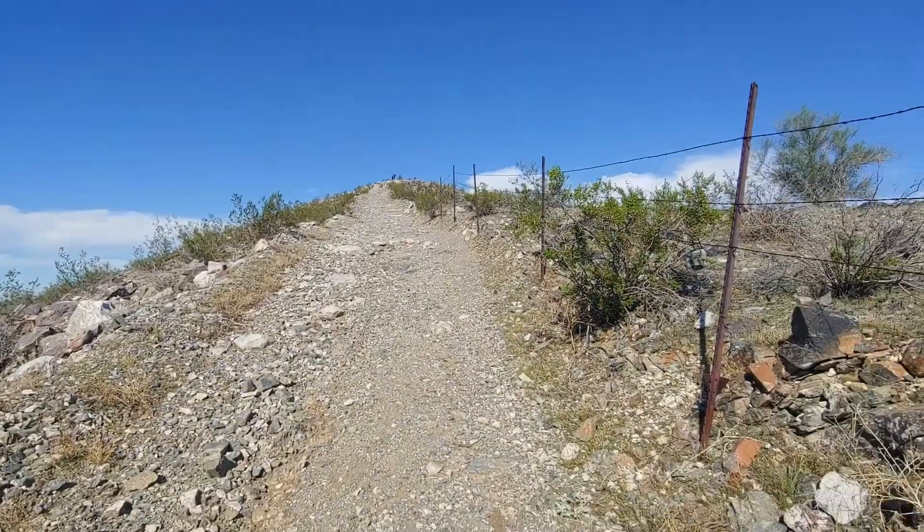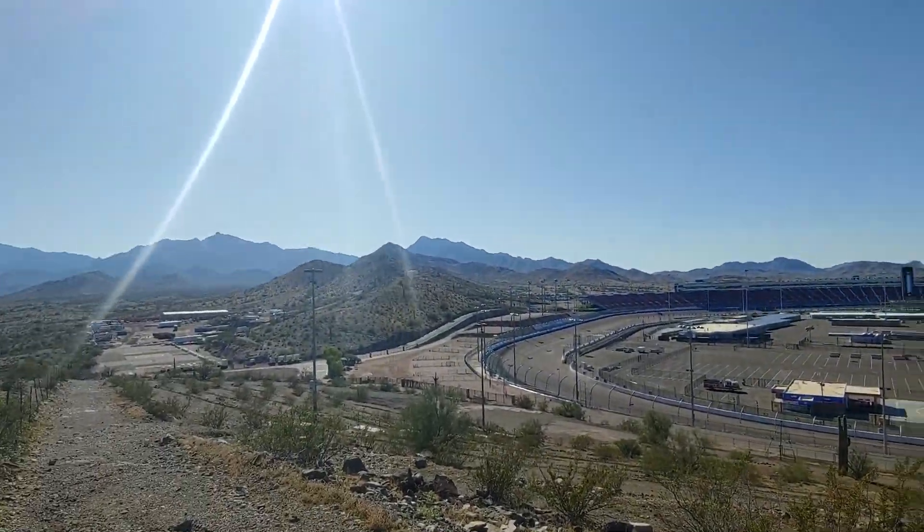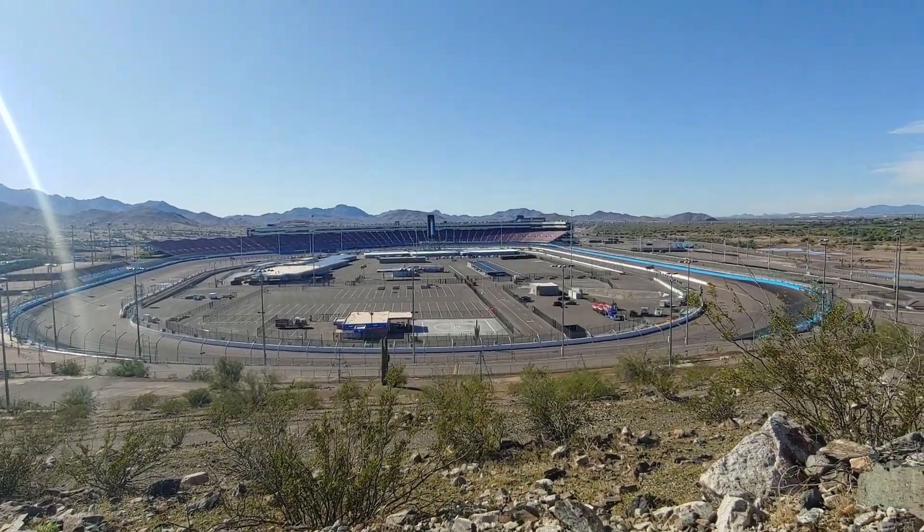This is kind of the trail where I came from — it's up there — but you get this great view of the whole track and you can see them zoom by.